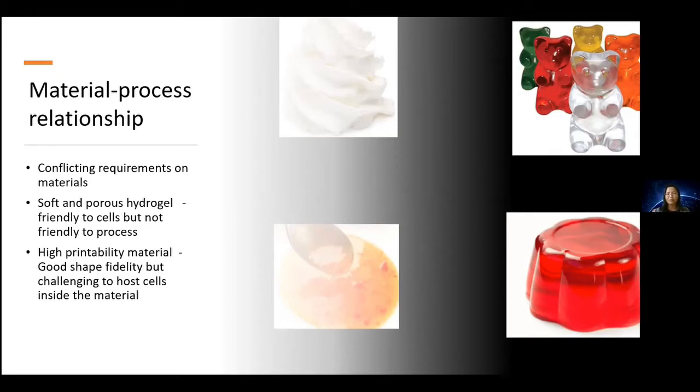When we talk about cells inside material to achieve bioprinting, we need soft and porous hydrogel, which is very friendly to cells. Cells need room to survive, porosity to exchange nutrients and waste. But soft and porous hydrogel is not friendly to the printing process, so we will not be able to achieve the shapes and resolution control if we use only soft and porous hydrogel.